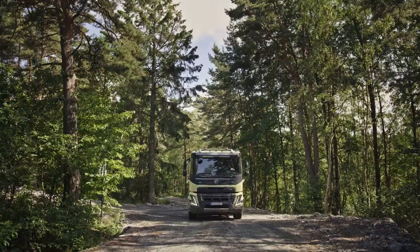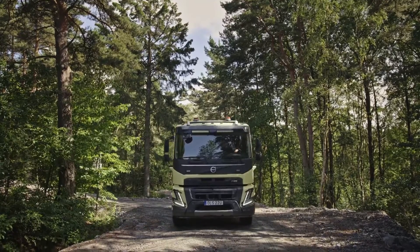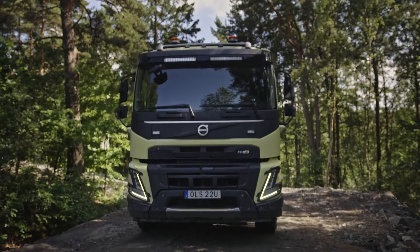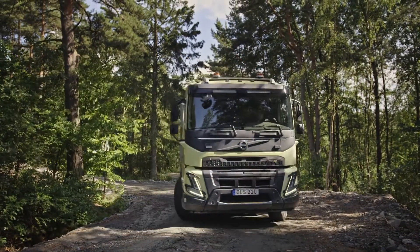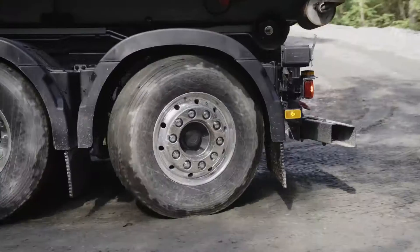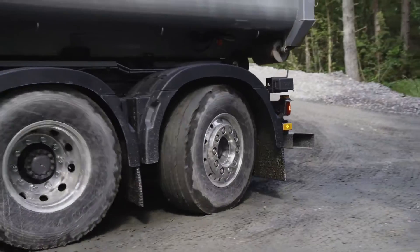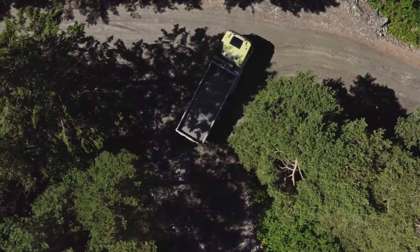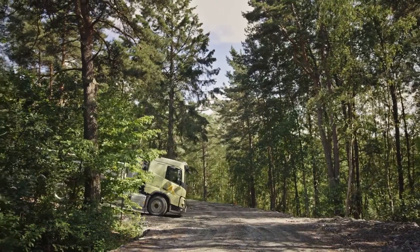In speeds below 15 km per hour, you can turn the direction of the truck on the go. How fast the truck will change its direction is controlled by how hard you press the accelerator. Together with Volvo Dynamic Steering, this will make it easy to maneuver in tight places. And on top of all this, we have doubled the maximum steering angle of our supporting axles, so our truck is more agile and easier to handle than ever before.